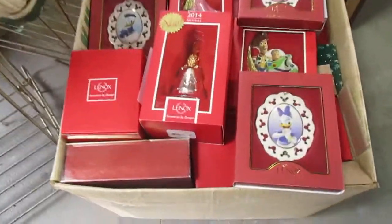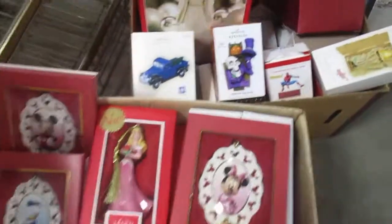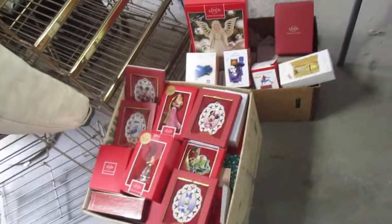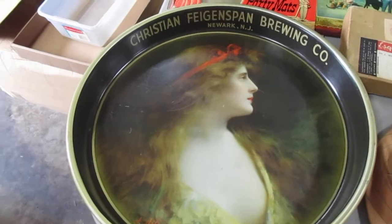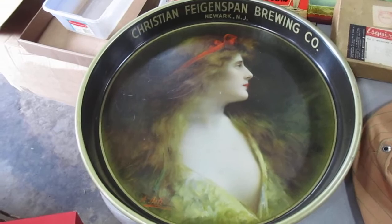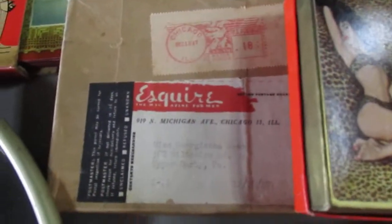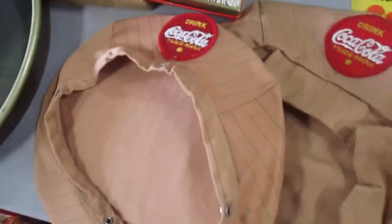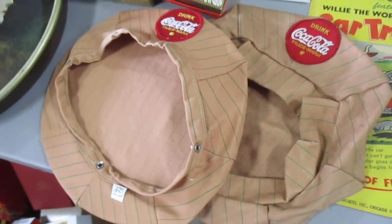Got an awesome box of Lennox ornaments that are Disney and keepsake ornaments, and more Lennox. I usually buy that stuff if it's in the box and it's reasonable. We got an awesome Feigspan Brewing Company vintage beer tray, an original shipping box from Esquire magazine poker cards — pinup girls, these are 1947 to 1954.